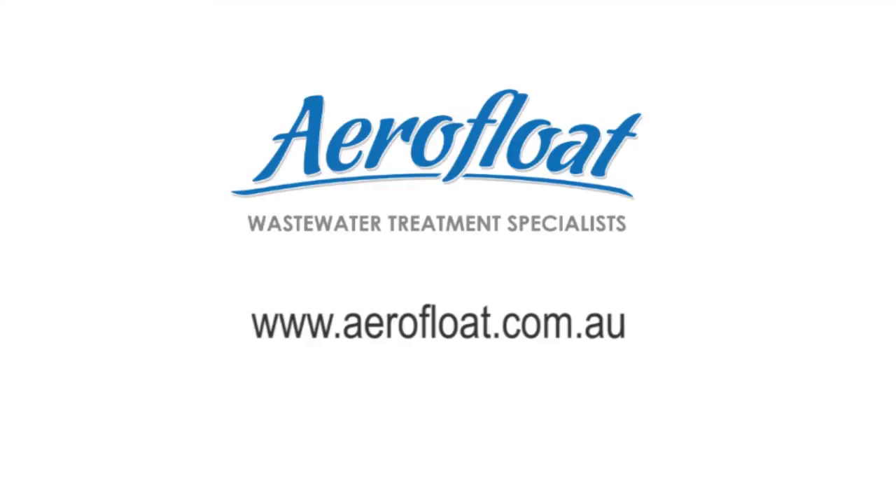For further information, visit our website at www.aerofloat.com.au or contact a staff member to discuss your wastewater needs.